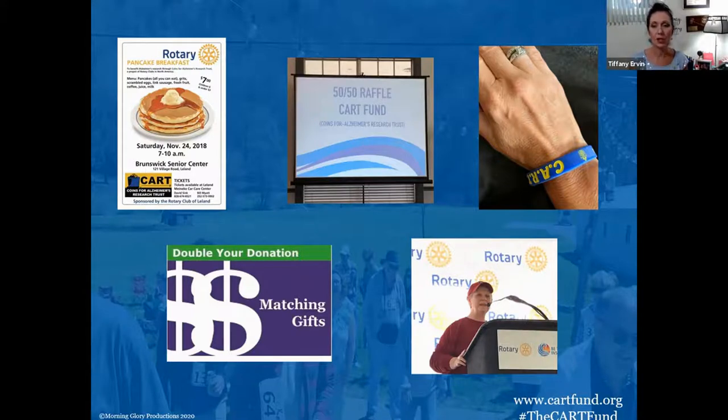The upper right-hand picture shows another fundraiser initiated by the Rotary Club of Murphy — small silicone bracelets. They designed these themselves, added the CART logo, got them for less than a dollar a piece, and sell them for $5. A lot of people still like and wear them.